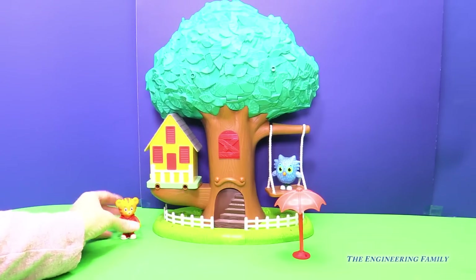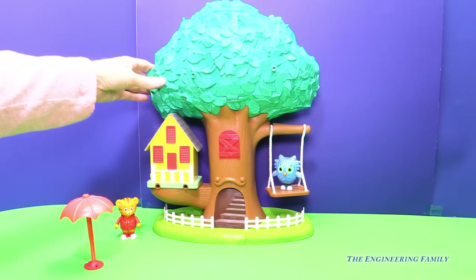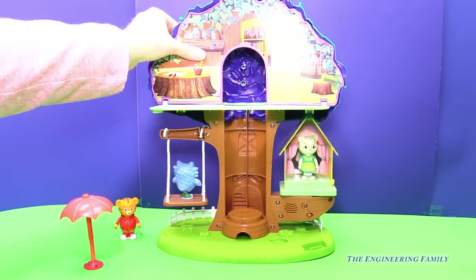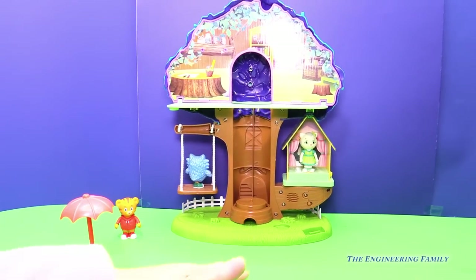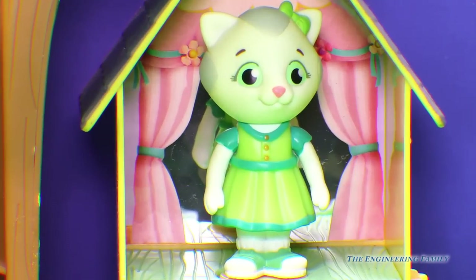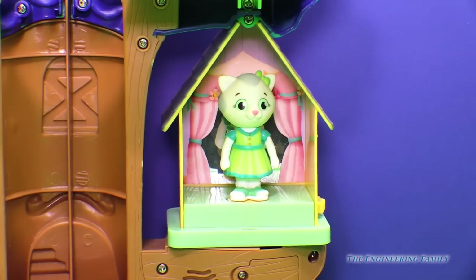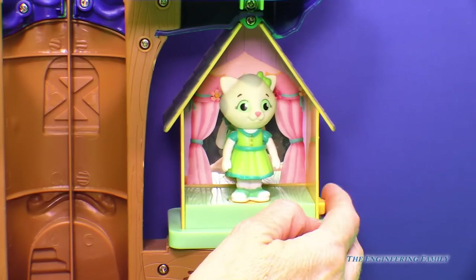Now I don't have a sweater to change or shoes to change, but this is transforming into the inside of our treehouse. And do you see who I see right there? Hi, Katrina. I sure like your room. Thanks, Engineering Family. And I twirl — you just turn the dial. You're right, and she twirls!